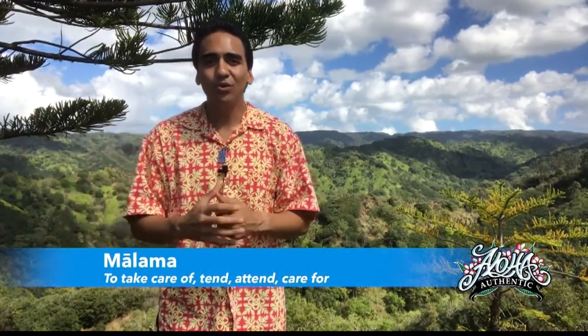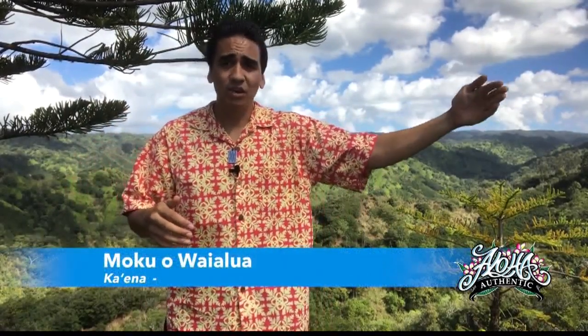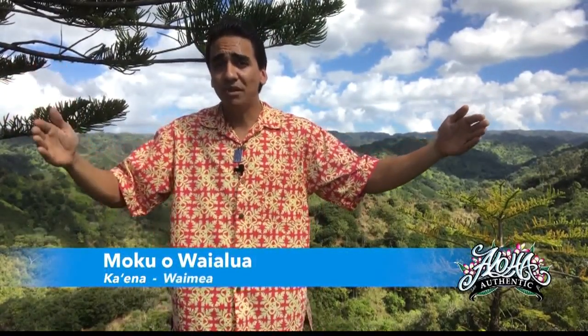We're standing in the moku of Waialua, and it covers the majority of the northern portion of our island, butted up against three other moku: Waianae, Wahiawa, and Ko'olaoloa. Within this moku, one side starts at the most western point known as Kaena, or Kaena Point, and it goes east to the Ahupua'a known as Waimea.